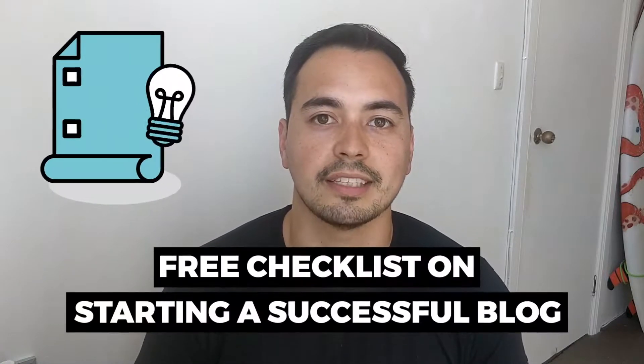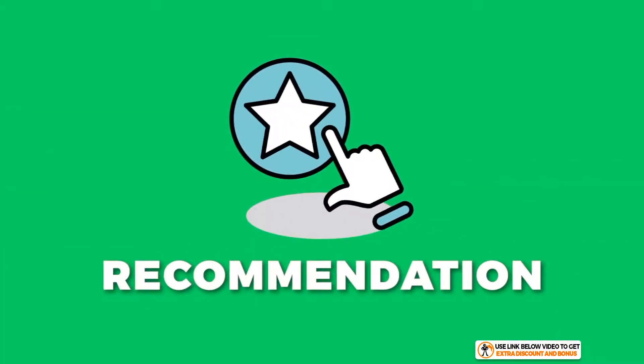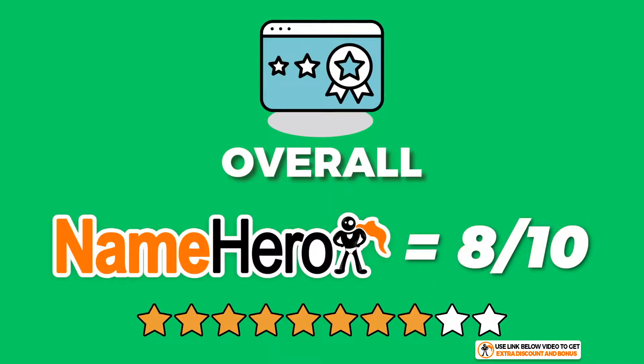If you decide to pick up Name Hero through my link, send me your receipt and I'll send you back access to my bonus course right away. If you want my free checklist on starting a successful blog, go to the link in the description. Overall, I have given Name Hero an average score of 8 out of 10.